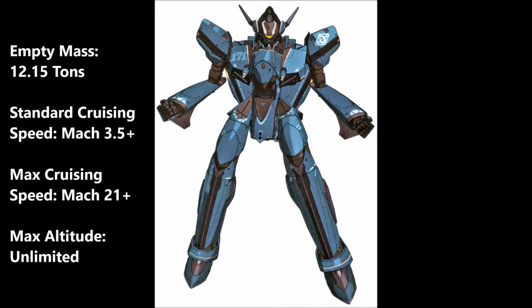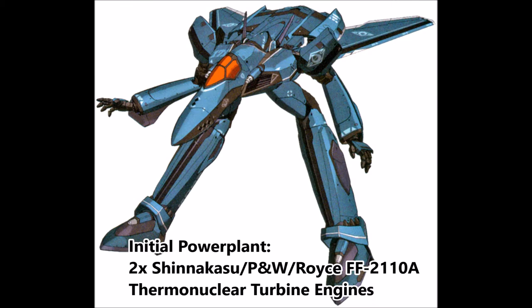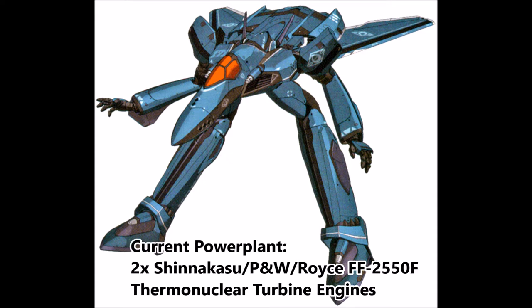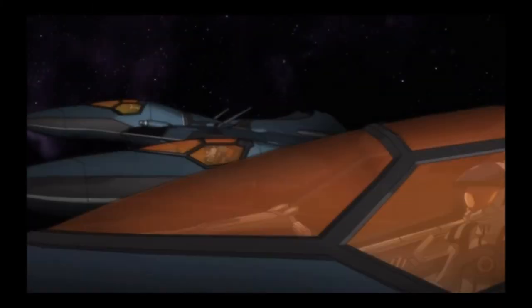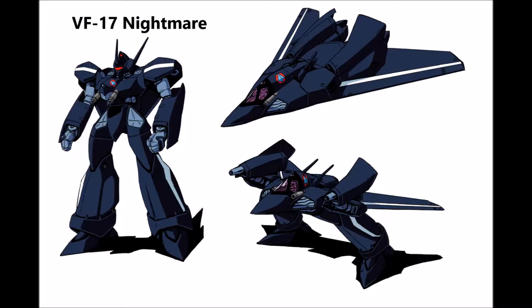Empty mass is 12.15 tons. Standard cruising speed is Mach 3.5 plus, max cruising speed is Mach 21 plus, max altitude is unlimited as it is capable of leaving the atmosphere to outer planetary orbit. Initially powered by two Shinakasu P&W Royce FF-2110A thermonuclear turbine engines, it is now currently equipped with two Shinakasu P&W Royce FF-2550F thermonuclear turbine engines.